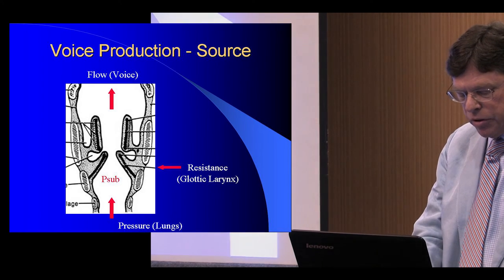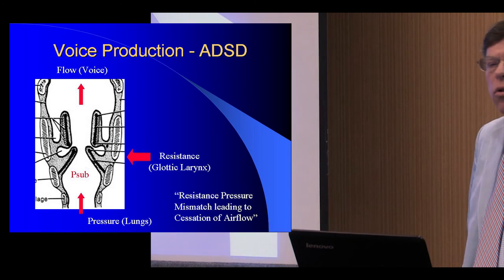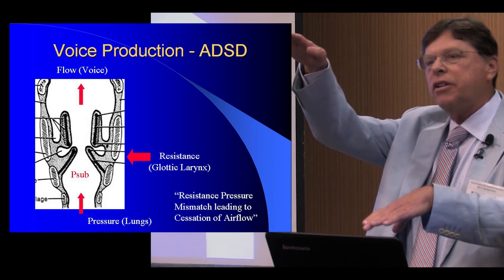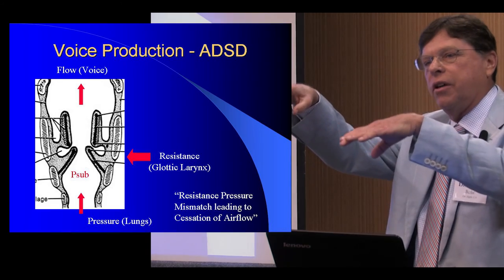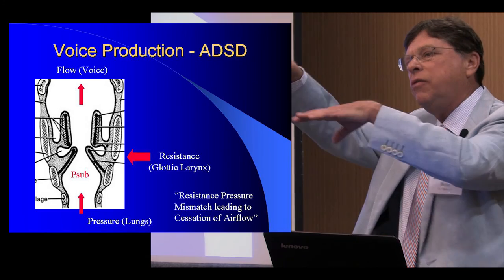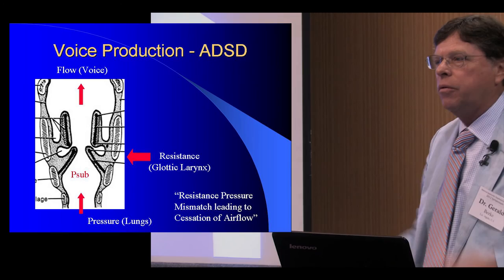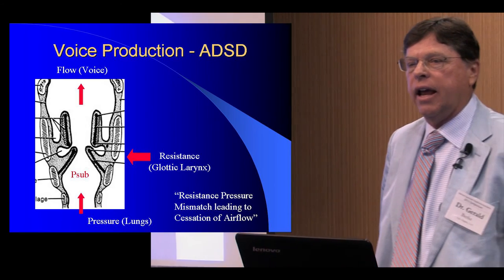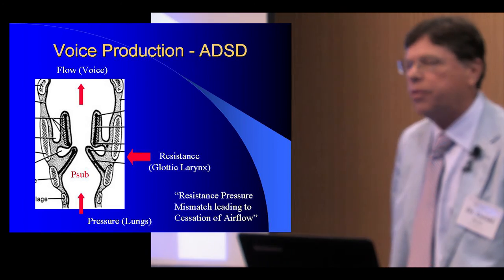But in patients with spasmodic dysphonia, for reasons that are really not well understood, the vocal cords seem to close too tightly for the pulmonary expiratory pressure. It doesn't matter how much pulmonary expiratory pressure patients apply — the closing force just moves up even higher. Not only do you have an increased amount of closing force, but there are also these spasms on top of that, giving you that characteristic strained, strangled speech with breaks that we're all familiar with.